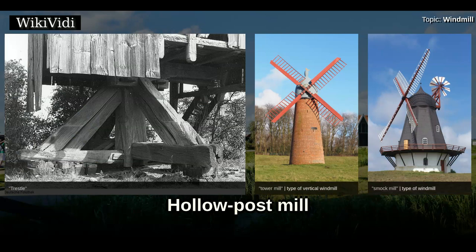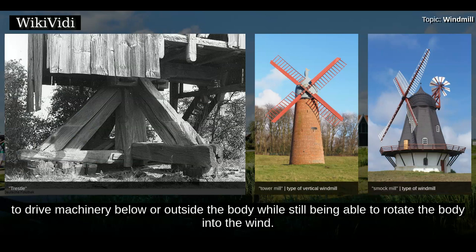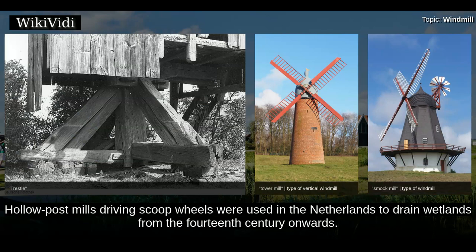In a hollow post mill, the post on which the body is mounted is hollowed out to accommodate the drive shaft. This makes it possible to drive machinery below or outside the body while still being able to rotate the body into the wind. Hollow post mill driving scoop wheels were used in the Netherlands to drain wetlands from the 14th century onwards.